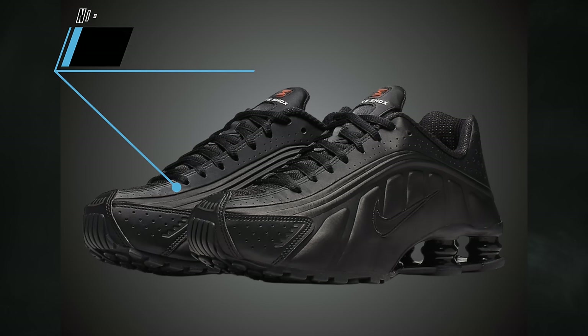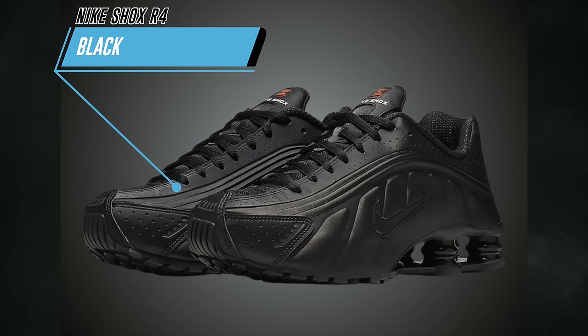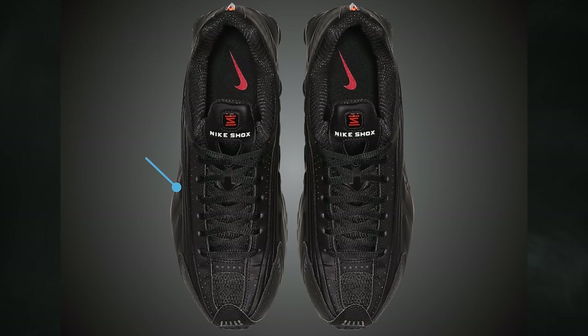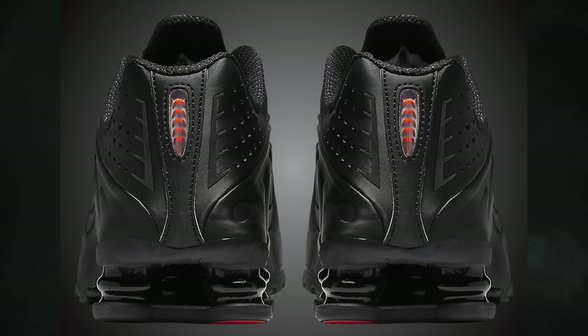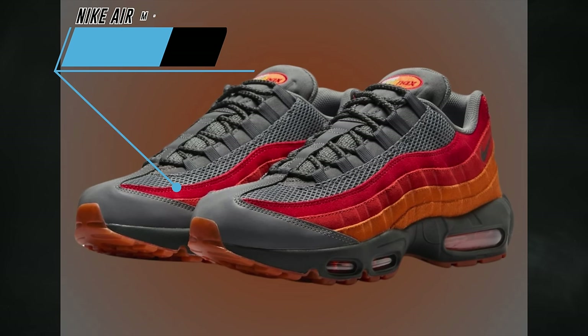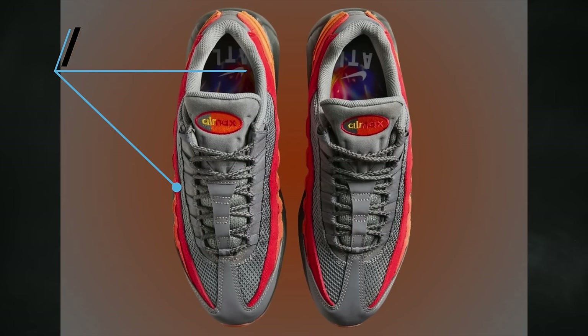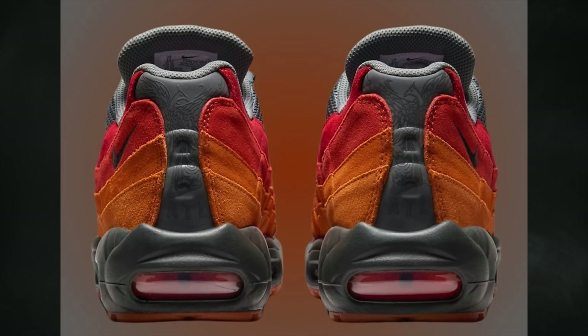We have the return of the Nike Shox R4 — one colorway is simply known as Black, with an official colorway of black and max orange, dropping on April 3rd for $150. Paying tribute to Atlanta, the Nike Air Max 95 ATL will release, available at select Atlanta retailers and on the Sneakers app on April 4th for $185.